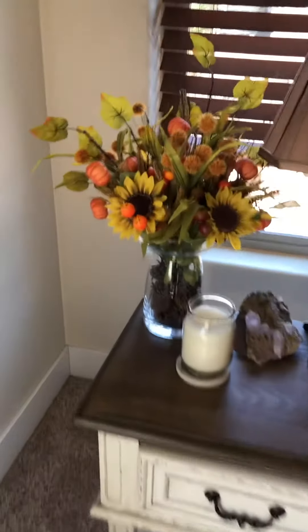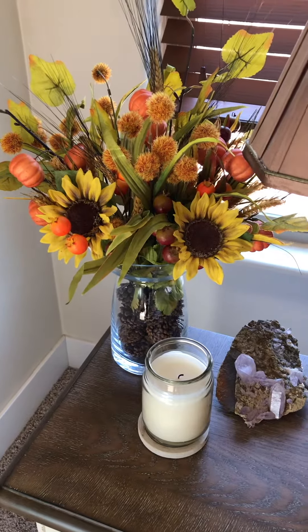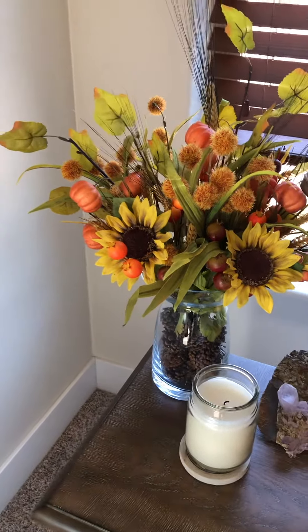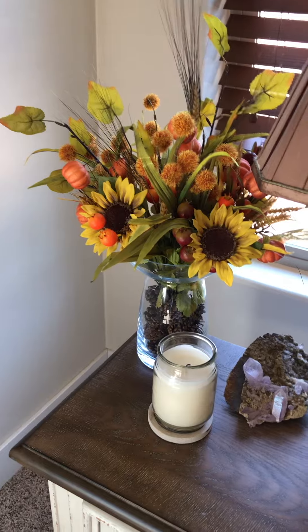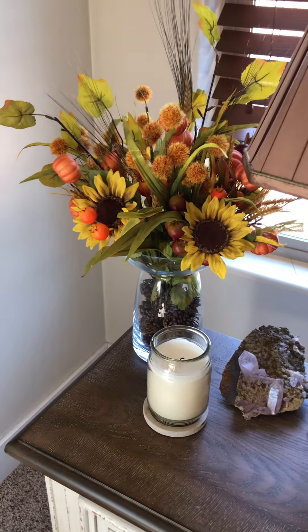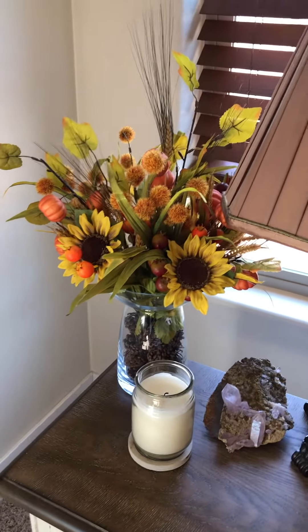I have my floral arrangement over here that I made, and again I change this out for every holiday. We'll be doing a Halloween arrangement, or I might keep this fall all the way through Thanksgiving — I haven't decided yet. Fall is very, very calming and that's nice for your bedroom. Halloween is a little more stark with the black, purple, and orange colors, so I haven't really decided what I'm going to do.